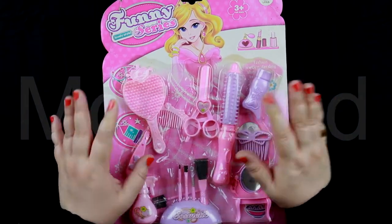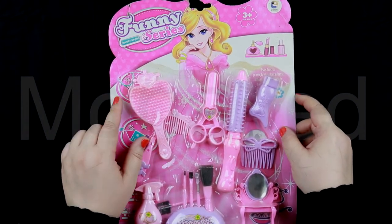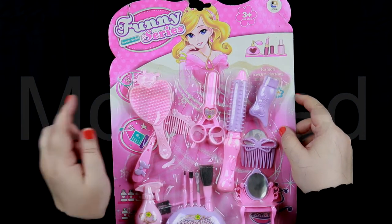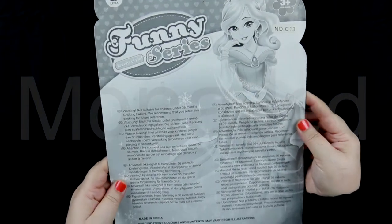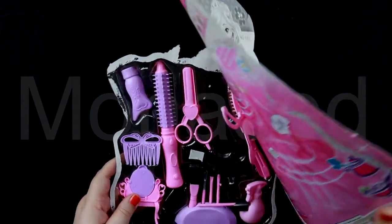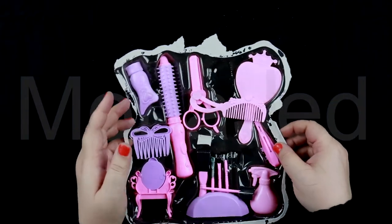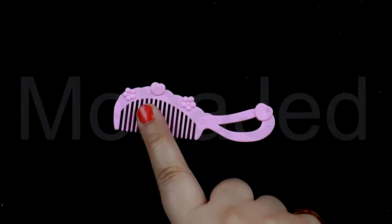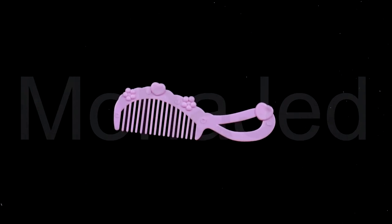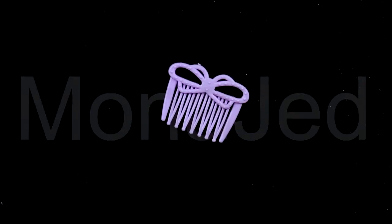The battery in my microphone died — inna lillahi wa inna ilayhi rajiun — hence the voiceover. Up next we have a hair styling accessories play set for girls. It's called the Funny Series Lovely Style, with about 10 to 11 pieces. The comb is designed for a comfortable grip so you can have full control while combing out even the toughest knots.